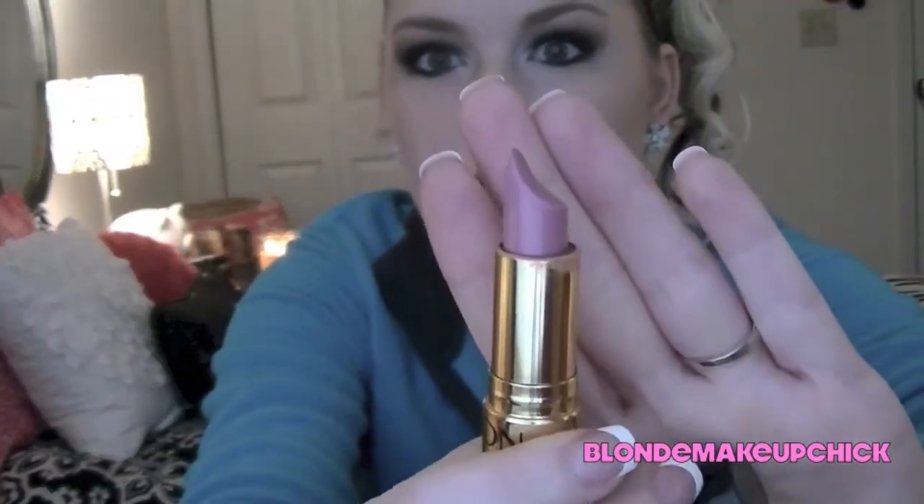Then this one is in Rose Passion and it's like a really bright red, which I don't ever wear but I bring it in my purse just in case I need it. And here is a Revlon cream lipstick in Primrose — I know a lot of people like this one and I have worn a lot of it; it's a really pretty color.